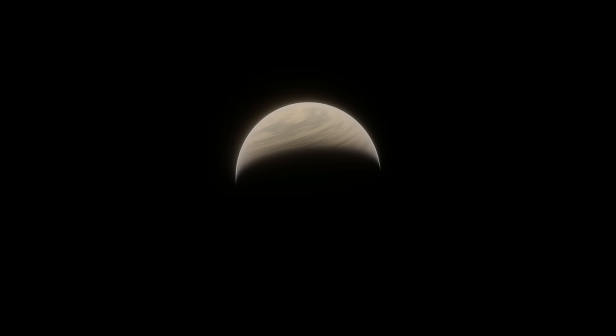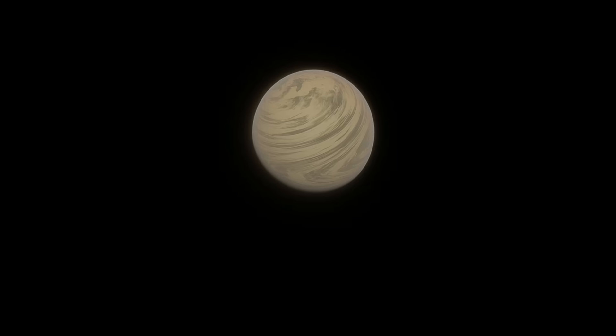And this is where it gets complicated. Because we don't know this planet's exact mass, we cannot know its exact density. Because we don't know its exact density, we can't say what it's made of. All we know is that it isn't made of mostly rock, which leaves two possibilities.